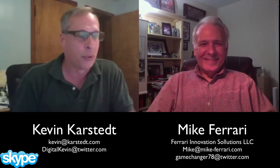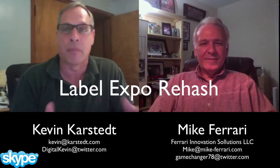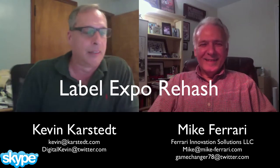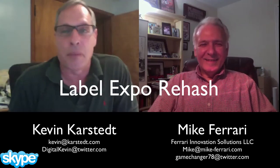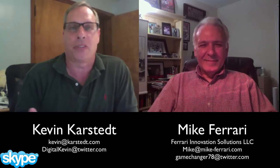Mike and I are going to do a little bit of a Label Expo rehash. Mike just got back from Label Expo. You look really good with all that jet lag behind you. So Mike, tell me, what was different about this cycle? You and I have been to a lot of these Label Expos — what was different about this cycle than other cycles?